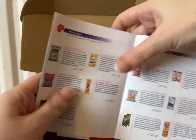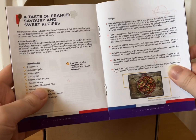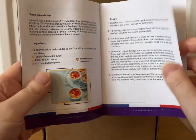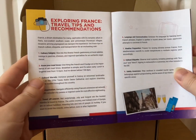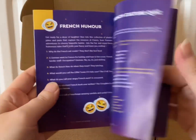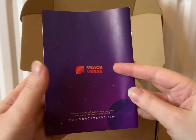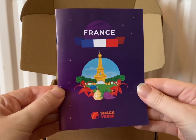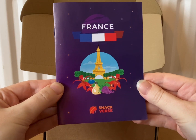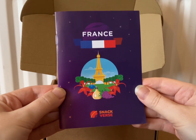I'll just finish showing you the little book — I was really impressed with that, really enjoyed France. So there's some recipes, some travel tips and recommendations, some French humour, a little quiz, a word search, and a word challenge. I do really like the little book that comes with it. That was amazing. I can't decide whether I enjoyed last month or this month more — I think I enjoyed them both the same, both 10 out of 10.